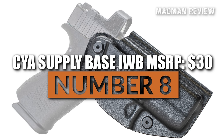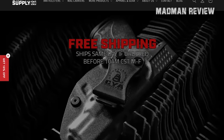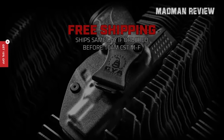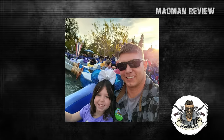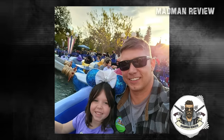Number 8: CYA Supply Base IWB, MSRP $30. CYA, a manufacturer of high-quality holsters, often flies under the radar and does not receive the recognition it deserves. The company is owned by a veteran who had experienced the frustrations of using poorly designed holsters for years. Once you receive your CYA holster, you'll quickly notice that it has the same characteristics as the custom-designed holsters coveted by true firearms enthusiasts.